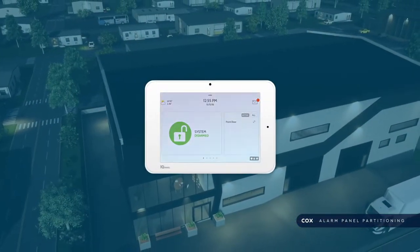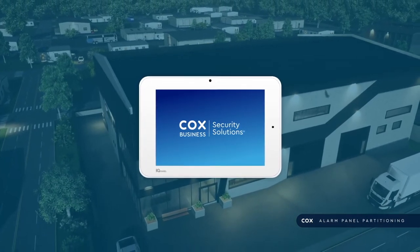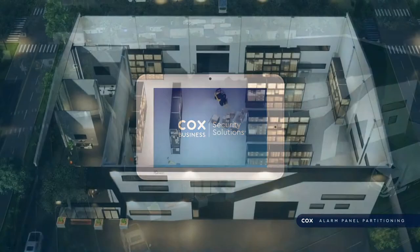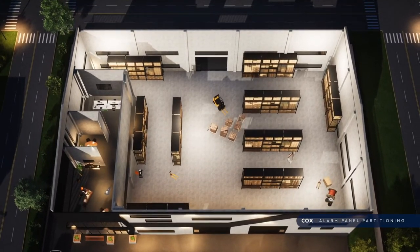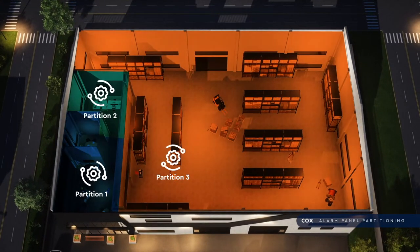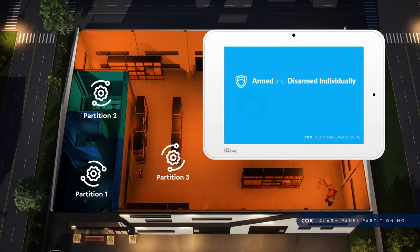The new alarm partitioning feature from Cox Business Security Services makes it possible for John to accomplish his goals. This new feature allows business owners to section off their alarm system into separate partitioned areas. Within the system, each partition is armed and disarmed individually and is monitored independently.